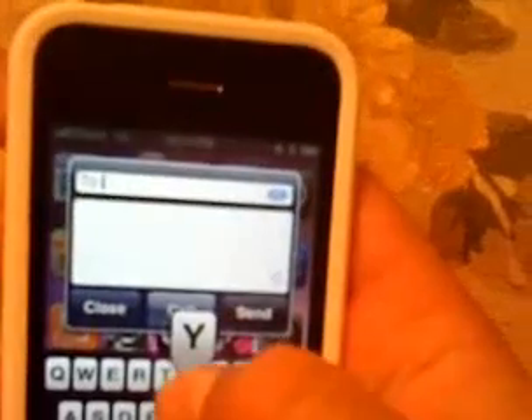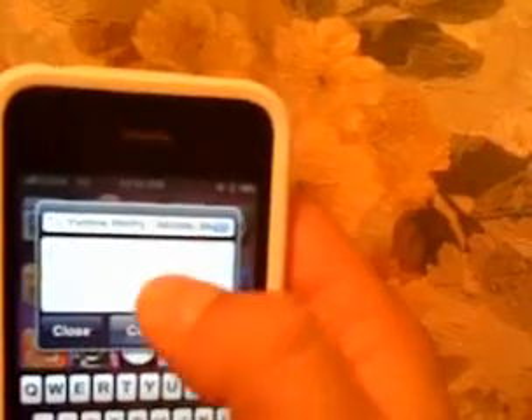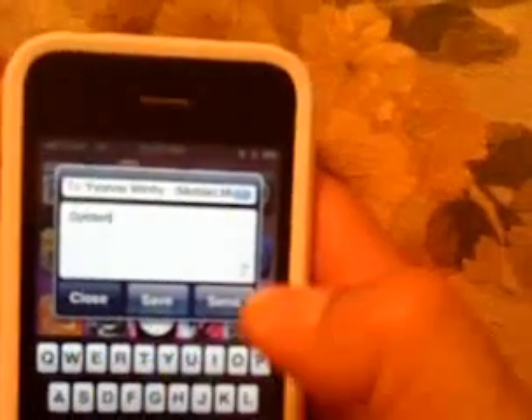You can begin typing in names and it'll smart search your phone book. Tap a name to add. You can also put the cursor back up in the To field and add multiple recipients. We'll do that now so we have more than one recipient. Then we can type in our text, whatever we may want to send, and hit Send.